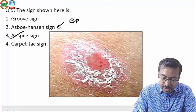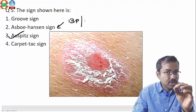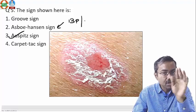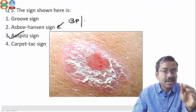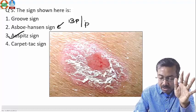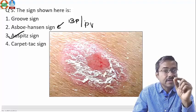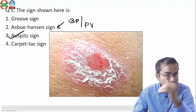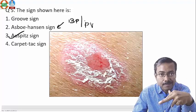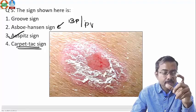The Asboe-Hansen sign is seen in bullous pemphigoid and pemphigus vulgaris. If you push a blister, it extends beyond the marked edge — you make a pen mark on the edge of the blister, push from the other side, and the blister spreads. This is also called the bullous spread sign; it's positive in both pemphigus vulgaris and bullous pemphigoid. The groove sign is seen in LGV — lymphogranuloma venereum — where the inguinal ligament forms a groove between a bubo above and a bubo below the ligament.